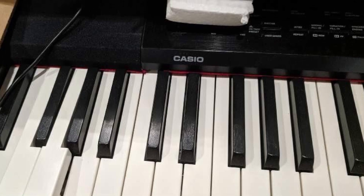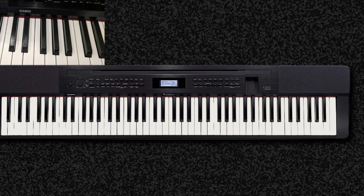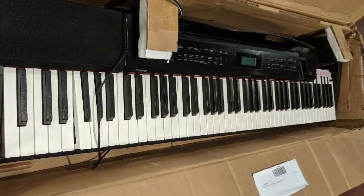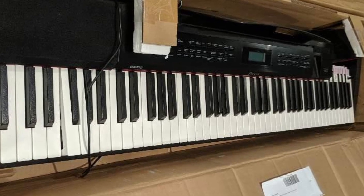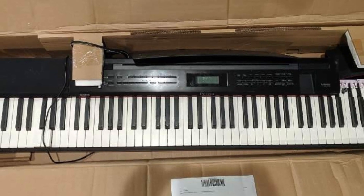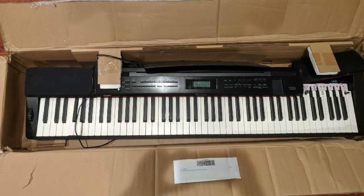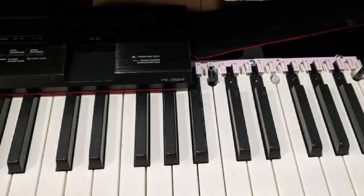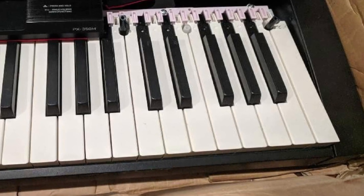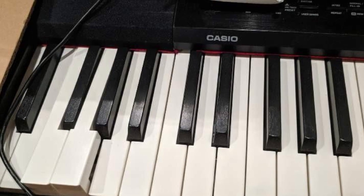The Casio PX350 contains audio ports to allow recording during studio sessions and can be connected to reinforced sound equipment. Its AIR acoustic and intelligent resonator sound source provides unmatched accuracy and detail. The PX350 has an SP33 pedal system that functions like a grand piano. It offers class-compliant USB MIDI that works with specific computers without downloading drivers. The damper provides realism during sound production through string simulation, and its large memory enables users to store beats and songs for stage performances.